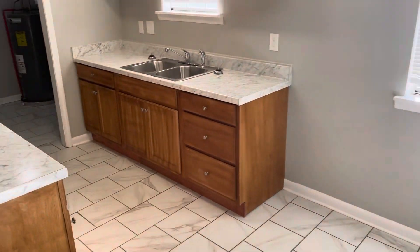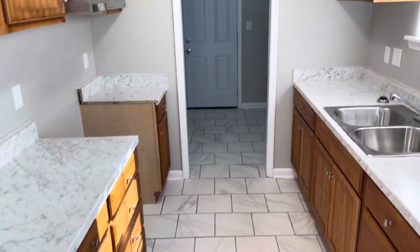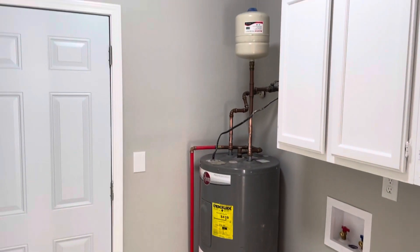A little breakfast eating area. The fridge and stove will be installed before move-in. Washer and dryer hookups in here in the laundry room. New hot water heater.